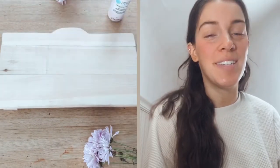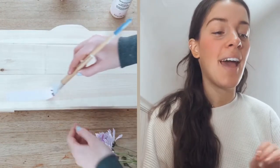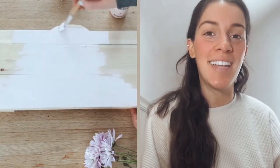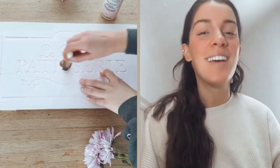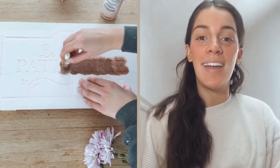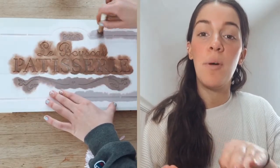Next up I used our French Avenue Patisserie stencil and made this one a pastel pink. I thought it would look so great in a bakery or a kitchen — that pastel pink just reminded me of baked goods and cupcakes, so it felt super fitting. I also went in with my scroll saw and made the top of the wood sign match the shape of the design.